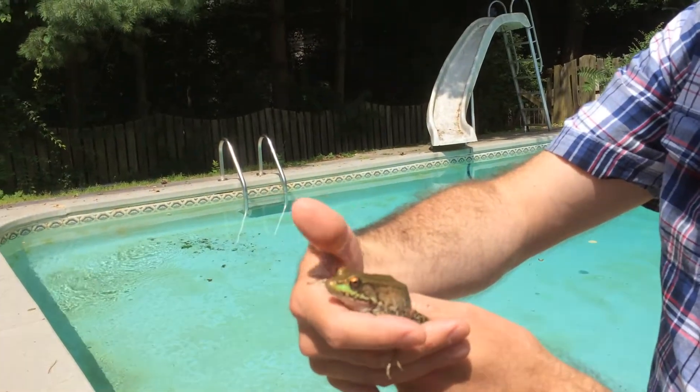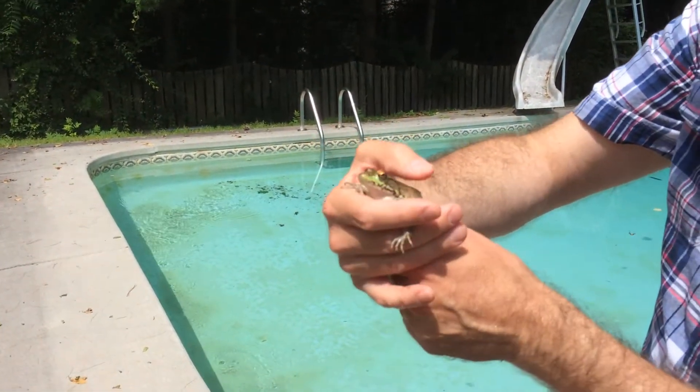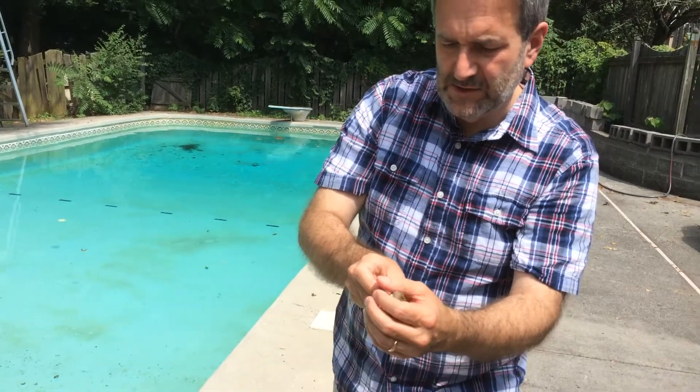I can't wait to set you free — just hope you stay out of the chlorine there, Froggo. That's not good for you. It looks like he's no worse for the wear. I've seen ones that spend a little too much time in the pool and they get bleached, but this guy is just gorgeous. Come on fellow, I'm going to set you free — not on the concrete, it's too hard.